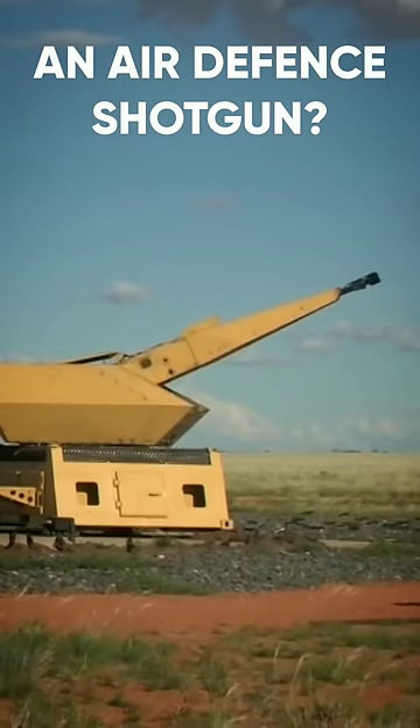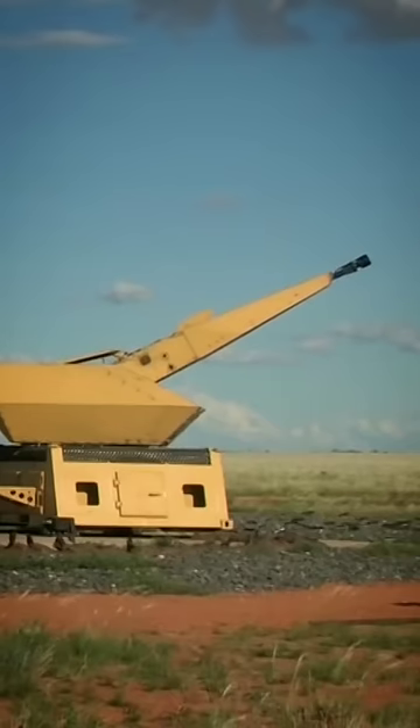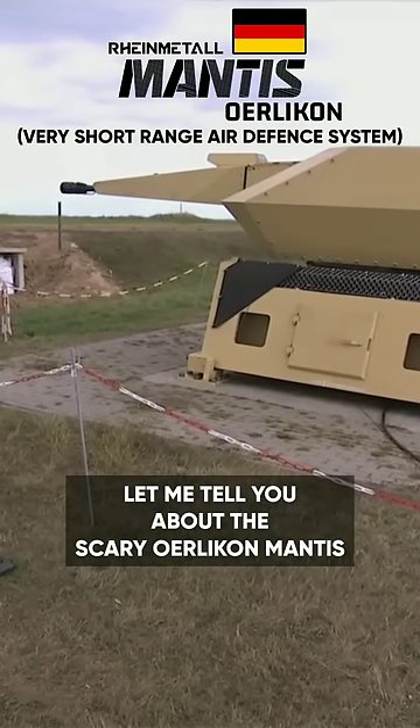There's an air defense system which can tear apart its targets like a shotgun. Let me tell you about the scary Oerlikon Mantis.